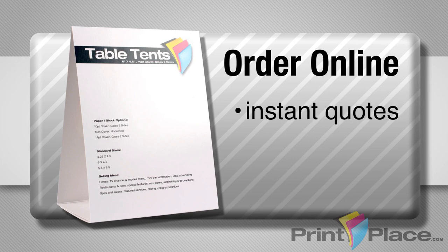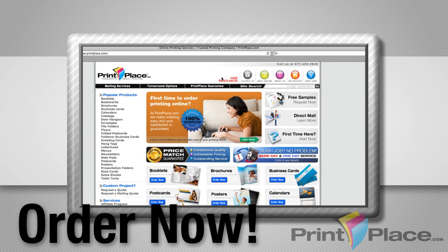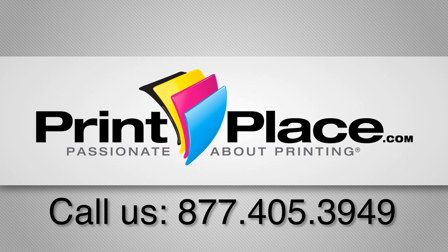Get instant quotes and proofs on your secure PrintPlace account. Save time and money by ordering online now. Simply go to My Account on PrintPlace.com to get your project started today. Or give us a call at 877-405-3949.